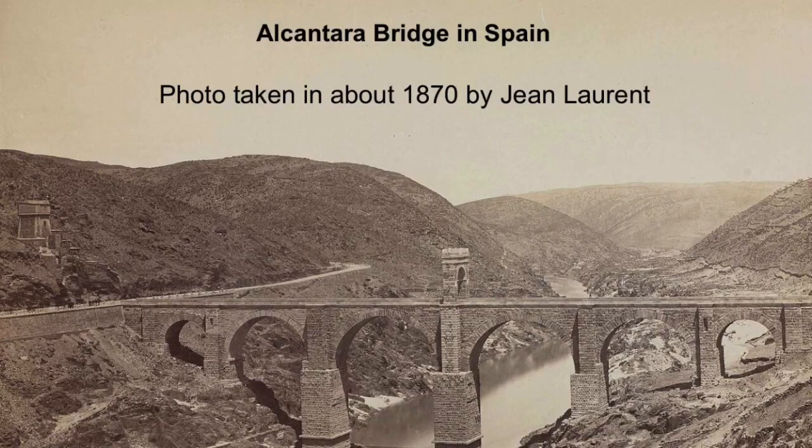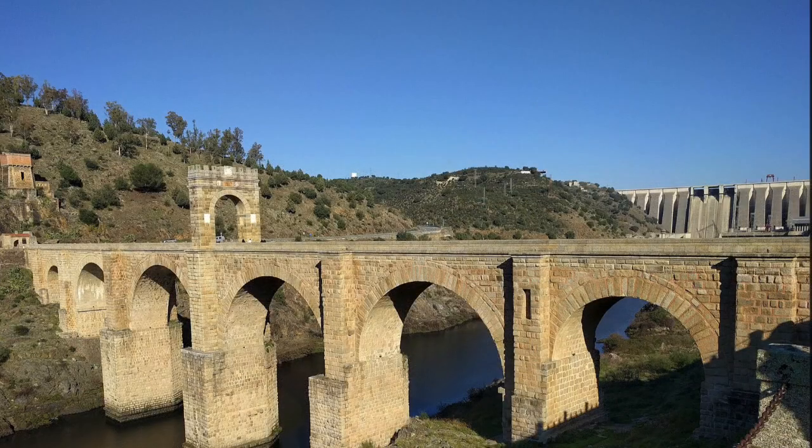It's widely thought that the Romans were hugely responsible for big steps forward in bridge design. This photograph of the Alcantara Bridge in Spain was taken over a hundred years ago. The bridge was originally built by the Romans almost 2,000 years ago. This photograph doesn't show the original because it has been rebuilt a few times since, but it is based on the original design. And here's a more recent photograph of the bridge.